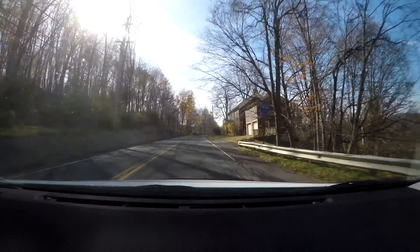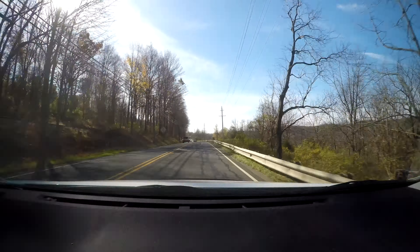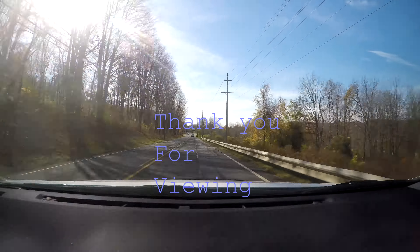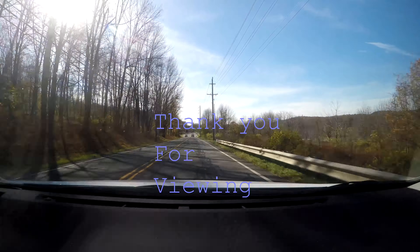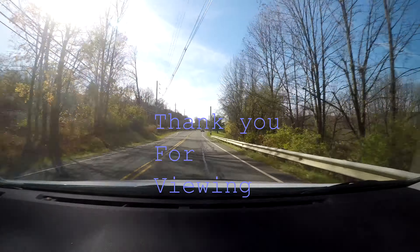I hope you guys enjoy the drive as much as I did — 4K resolution at 30 frames per second. Have a good time, see you in the real UHD world. Have a great day!